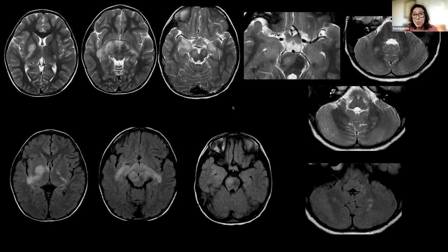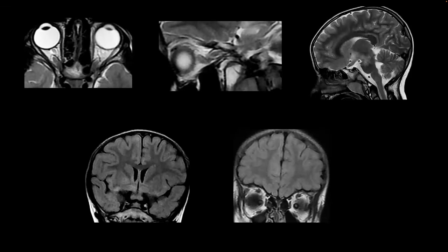An important challenge when an NF1 patient presents with a seizure is differentiating the NF1 signal changes from seizure-related edema. It is important to look for the characteristic distribution of NF1 signal changes. Regarding when to call it bulky versus a glioma in the chiasm: if you have a thick optic chiasm with increased signal in that distribution of changes, that would be called an optic hypothalamic glioma.